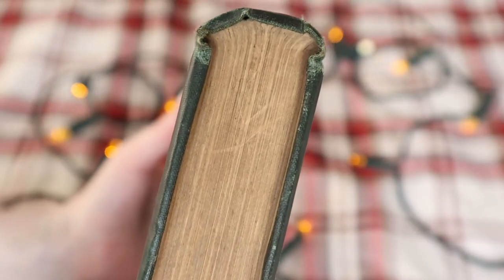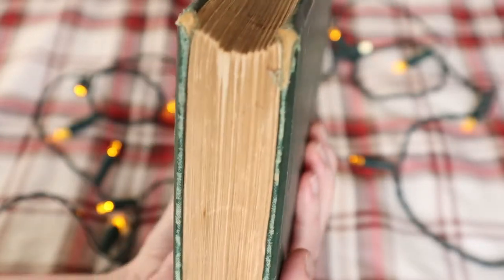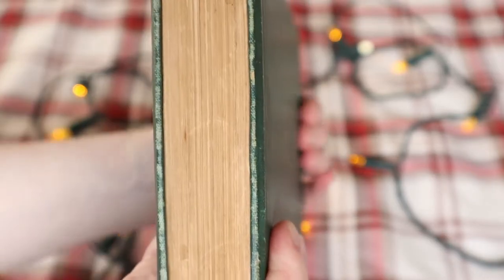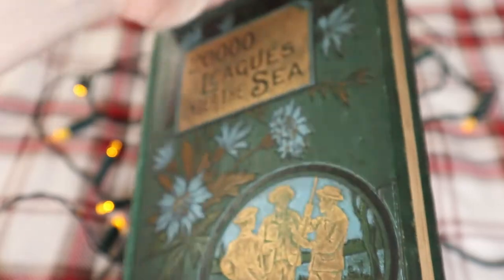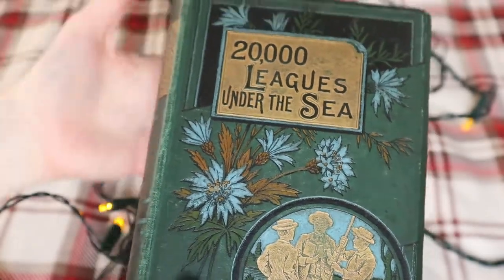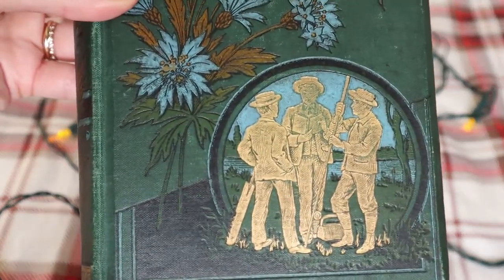Turning our attention from age to the actual book itself — it looks pretty. I really like the front cover. It has a really nice kind of foliage around it and these three lovely little boys on the front. One of them has a cricket bat, one of them has a fishing rod — they're engaged in various activities.